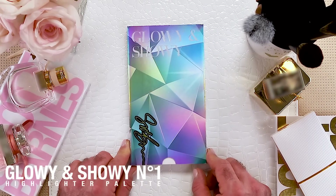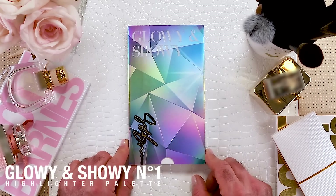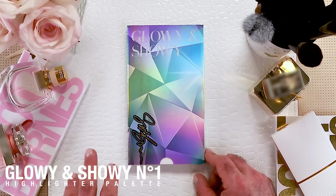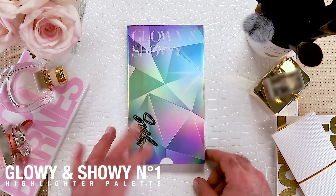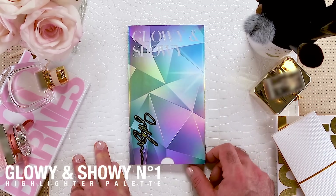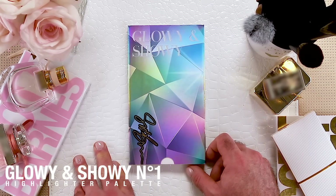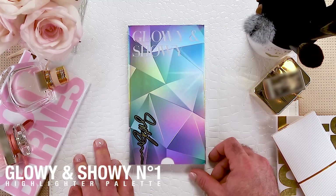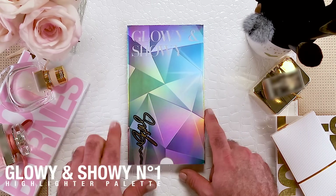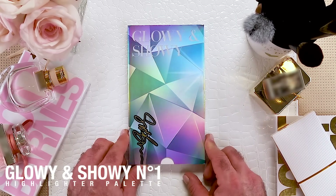Okay, bringing out the big guns now — we got Glowy and Showy. You all know me from Tati's channel talking about Glowy and Hoey, and clearly I couldn't put the word Hoey onto a package without getting a lot of angry people and a lot of pushback, so she's Glowy and she's Showy — she's a showgirl. This is my highlighter palette.